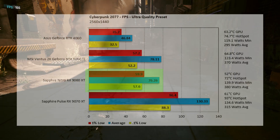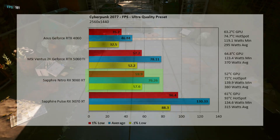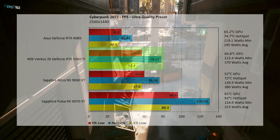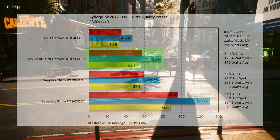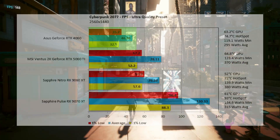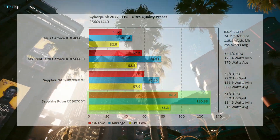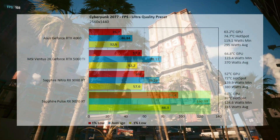At 2K ultra with no ray tracing, the 9060 XT comes in at 76.26 fps — beautiful. The game looks great at 2K ultra but comes in 2.37% lower than the 5060 Ti at 78.11 fps — only two frames per second higher. Dead last, the 4060 comes in at 46.84 fps, and the 9070 XT leads at 130.33 fps.